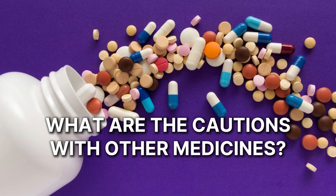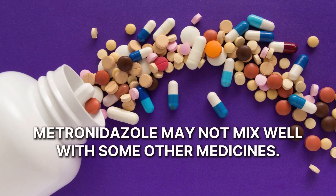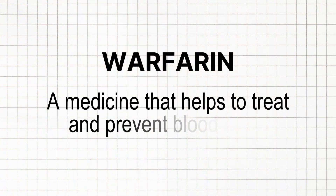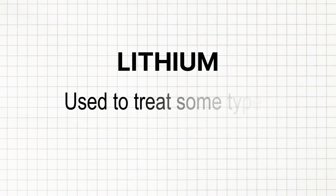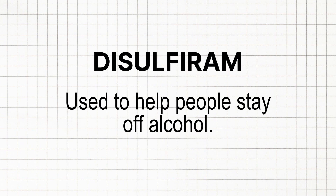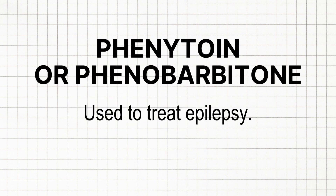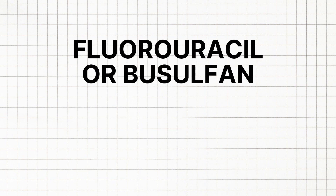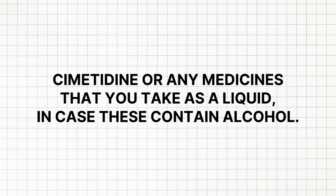So what are the cautions with other medicines? Metronidazole may not mix well with some other medicines. This is not usually a problem when it's applied to the skin as a gel or cream, but it can be a problem with the tablets, suppositories, liquid or vaginal gel. Tell your doctor if you're taking: warfarin, lithium, disulfiram, phenytoin or phenobarbitone, cyclosporin, fluorouracil or busulfan, cimetidine, or any liquid medicines that contain alcohol.